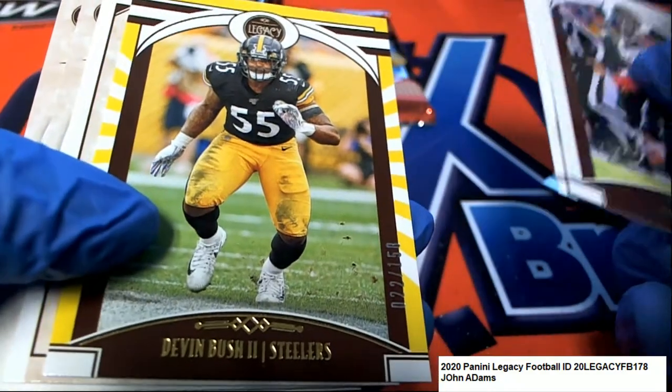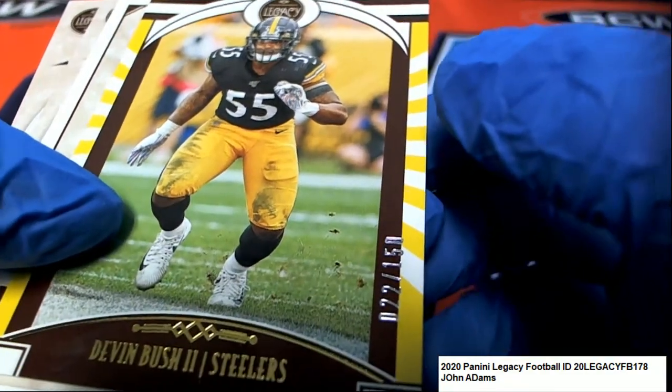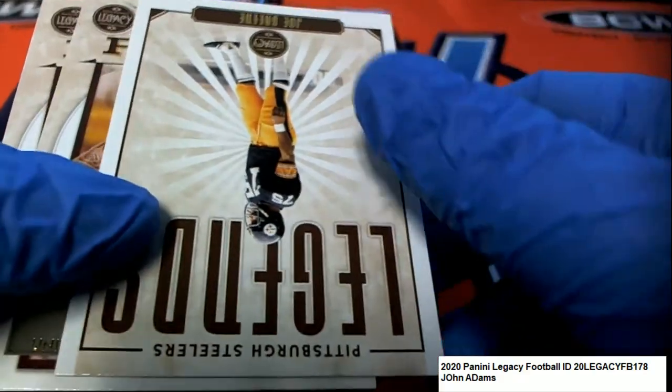Another parallel, another parallel numbered hit - 22 of 150. Devin Bush for the Steelers.